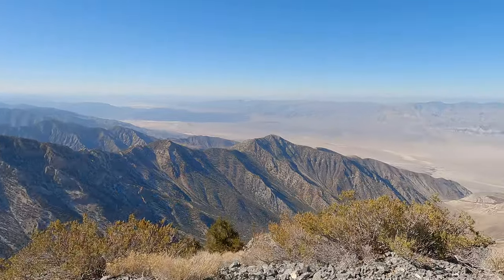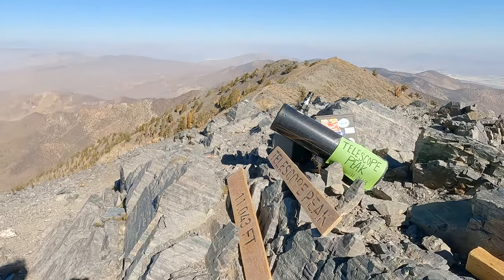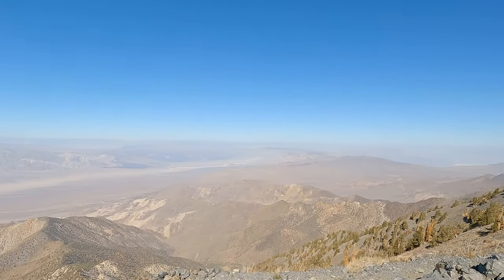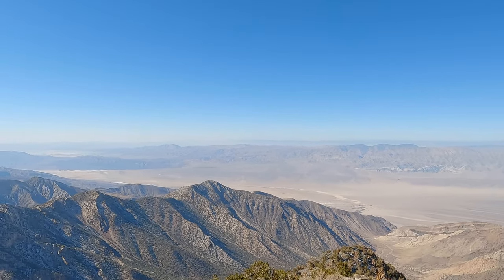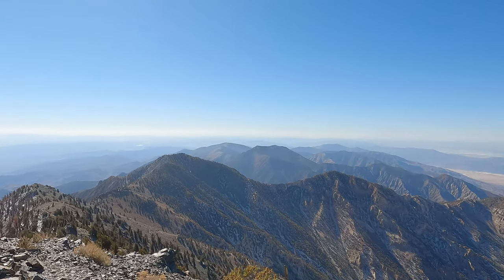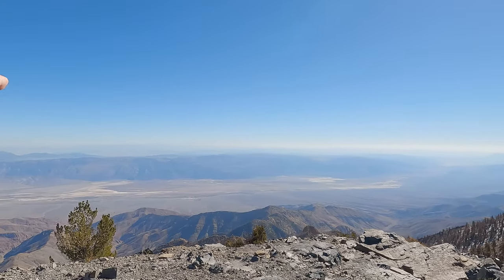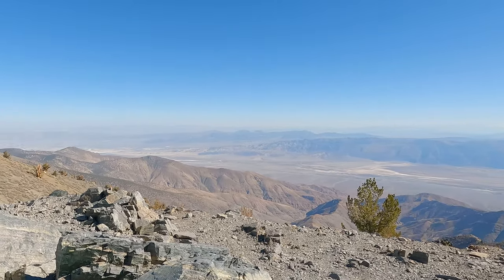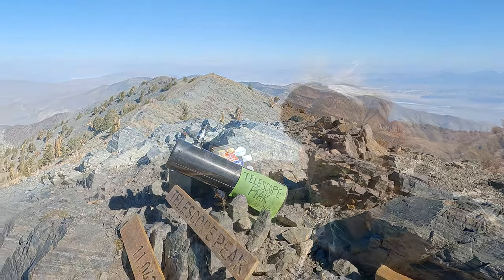Here's the summit. You can see down the spine of the Panamint Range. Looking west you can see the Sierras — someone on this day has even left an actual telescope along with the summit sign. There's Mount Whitney up there in the haze and forest fire haze. You can probably see the San Bernardinos on a clear day, and off to the east you can see Badwater Basin and the main tourist areas of the park, plus Charleston Peak by Las Vegas.